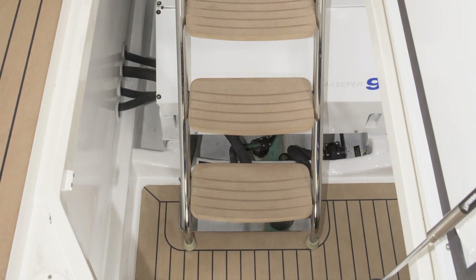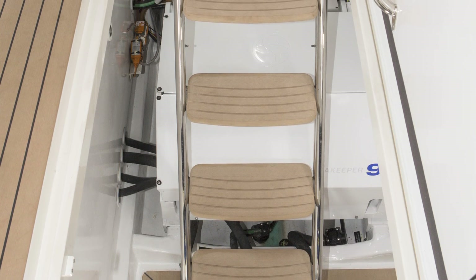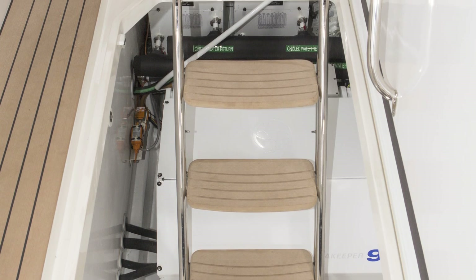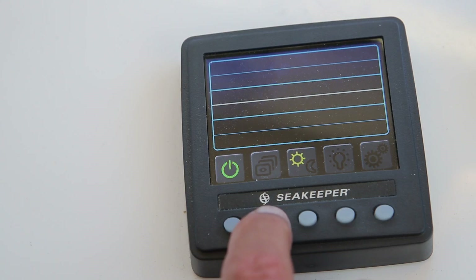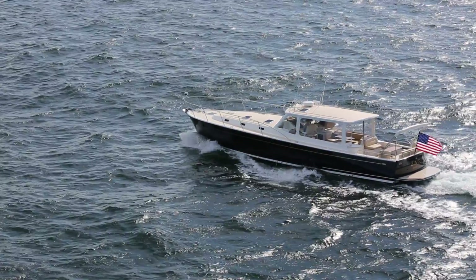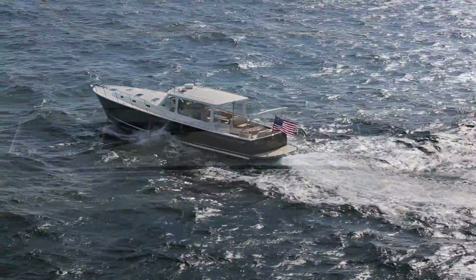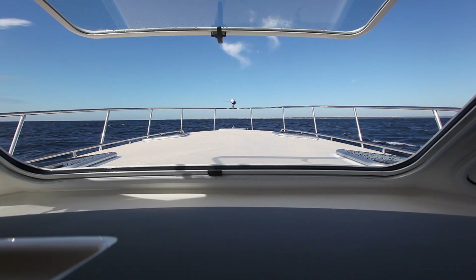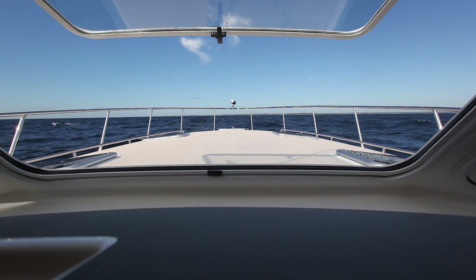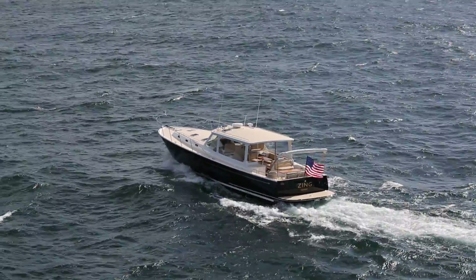For your optimum comfort, the 50Z is the first production yacht to incorporate a SeaKeeper gyro stabilizer as standard equipment. When the SeaKeeper is activated, the difference a gyro makes is obvious when viewed from the helicopter or onboard the boat. Mark my words — a SeaKeeper gyro stabilizer to stop the rolling will be a must-have item on any boat of this size from now on.